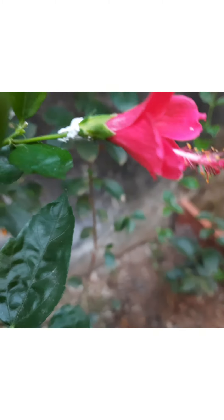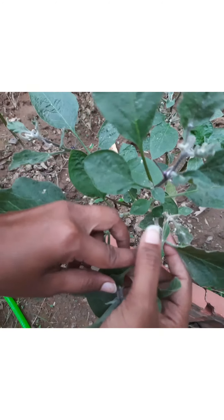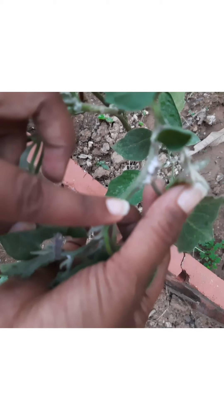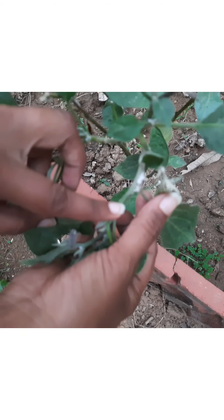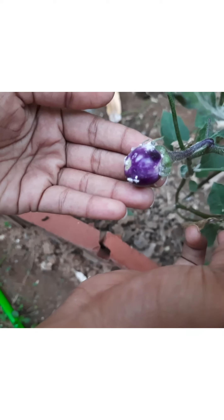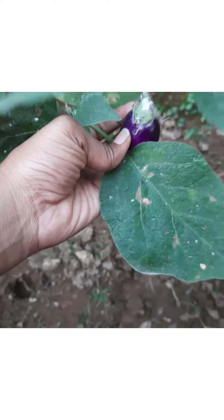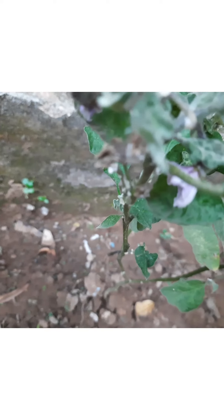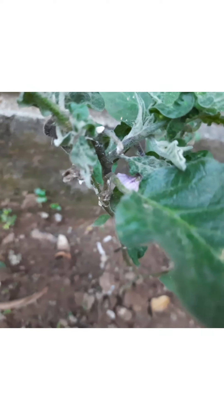Here is my brinjal plant — powdery mildew is attacking it. Because of this powdery mildew, new stems are not coming out and the leaves are not growing well. The plant is not growing well overall, and the fruits are very small. They have also been attacked by powdery mildew, so they get easily rotten and fall from the branches when still very small. The leaves are also getting dried out because of this powdery mildew.